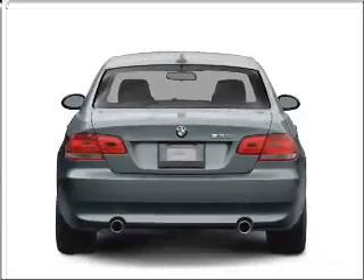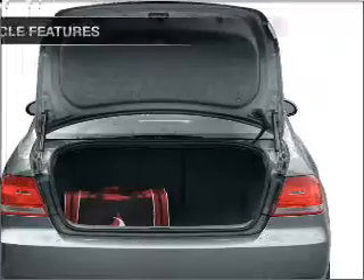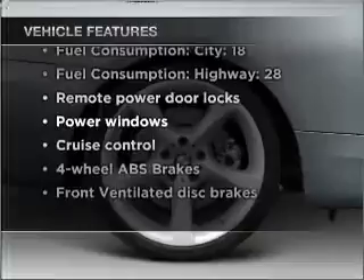Stand out from the crowd with premium wheels. You will appreciate the safety feature of anti-lock brakes. With these notable features, you won't want to miss out on the opportunity to own this amazing vehicle.